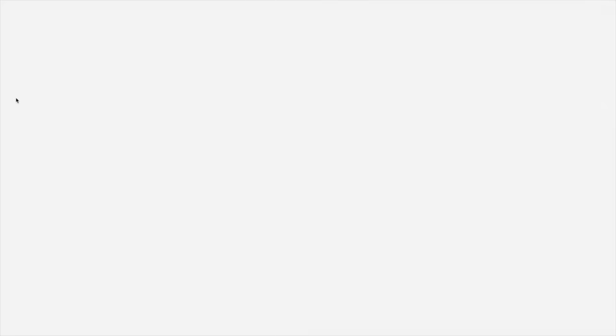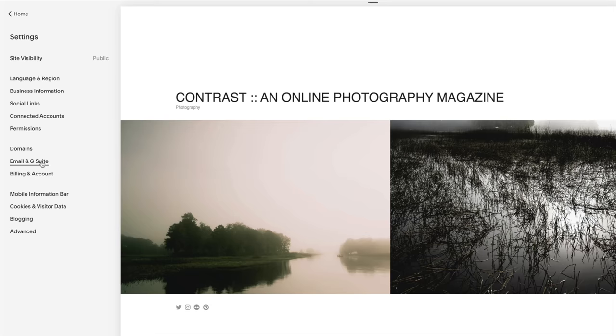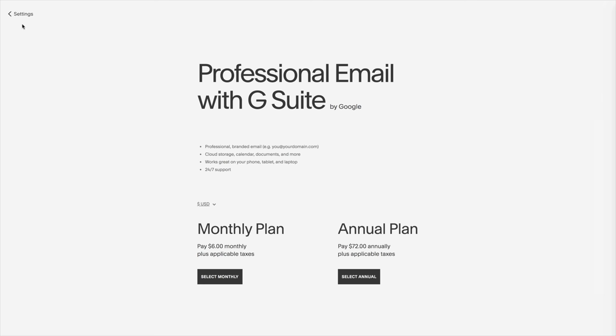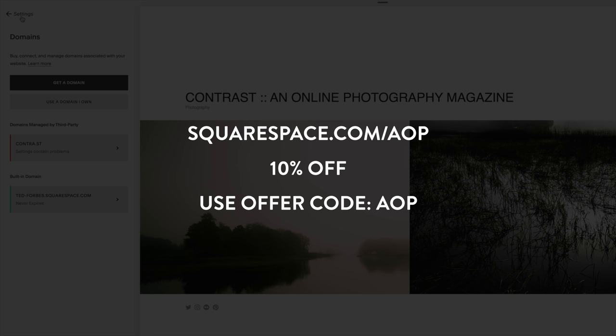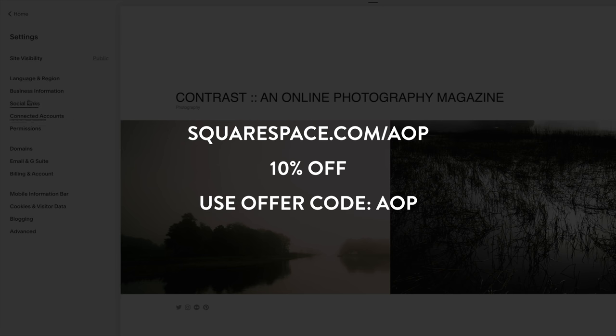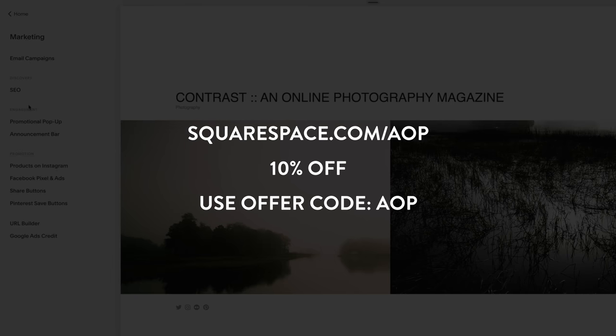First I want to give a quick shout out to our sponsor today, the awesome folks over at Squarespace.com. Squarespace is an all-in-one solution for building beautiful websites, portfolios, or even an online store. They have an awesome drag-and-drop interface so you can build websites without writing a single line of code. Squarespace now also features calendar integration for easy client scheduling. Head over to Squarespace, do the free trial, and use offer code AOP at checkout to save an additional 10% off your order.